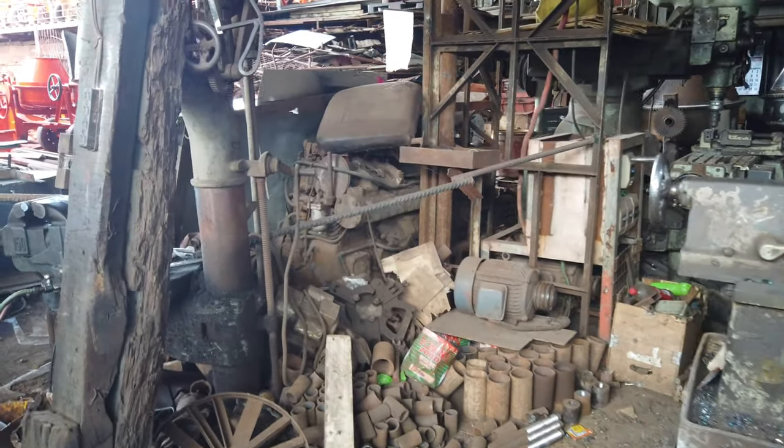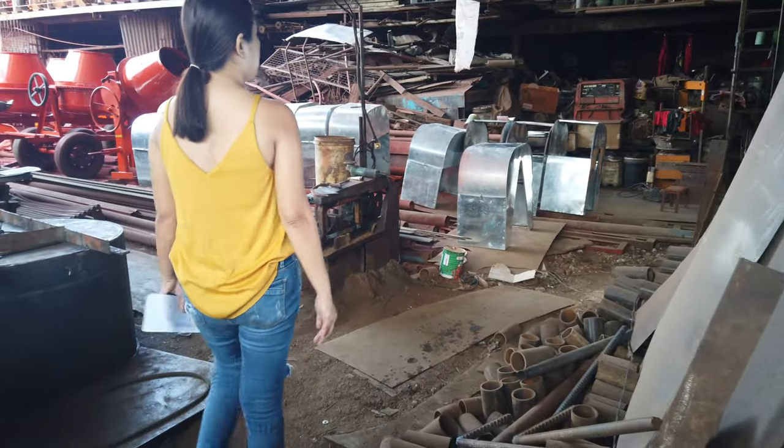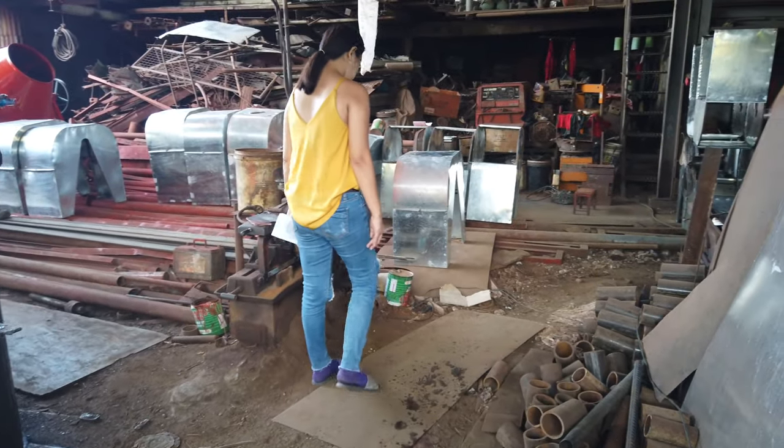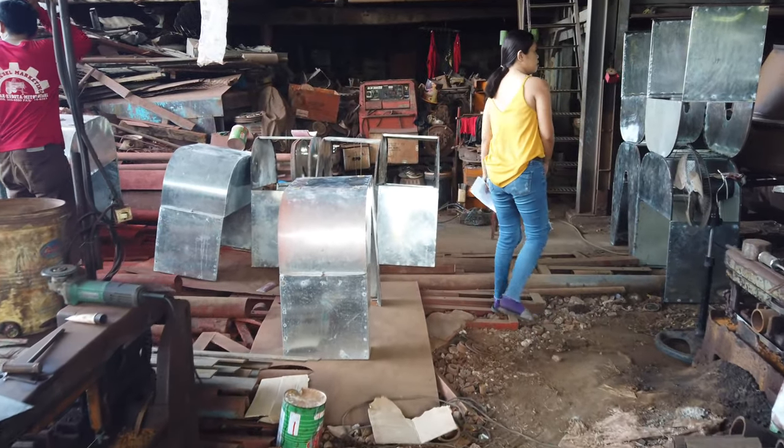This is the one where I need to have my mixer fixed. Because they fabricate everything here. Their cheapest one-bag mixer with the engine is 54,000 pesos. It's a 7 horsepower engine.